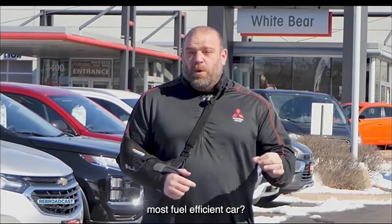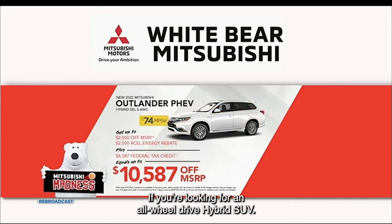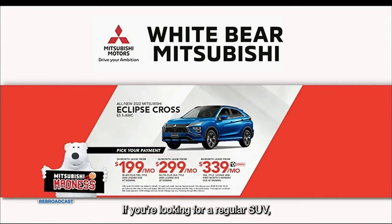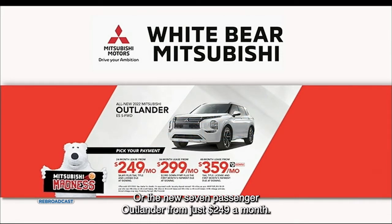Did you know that Mitsubishi makes America's most fuel-efficient car? It's the Mitsubishi Mirage starting at just $199 a month. If you're looking for an all-wheel drive hybrid SUV, check out the PHEV — Excel Energy customers save over $10,000 when you get the tax credit and save at the pump too. For a regular SUV, check out the Eclipse Cross Turbo starting at just $199 a month, or the new seven-passenger Outlander from just $249 a month.